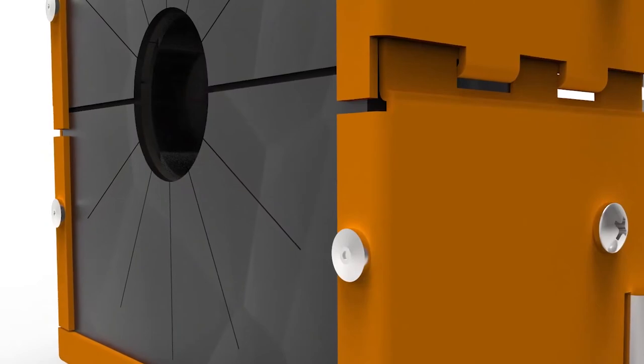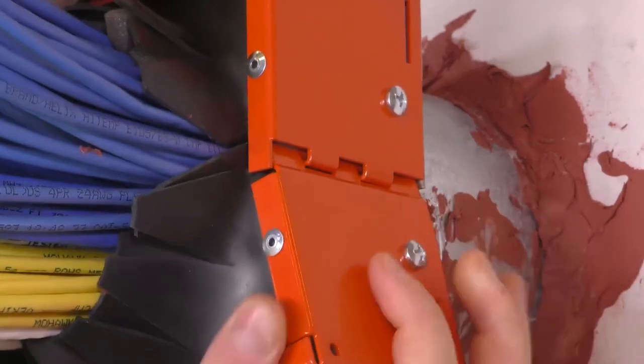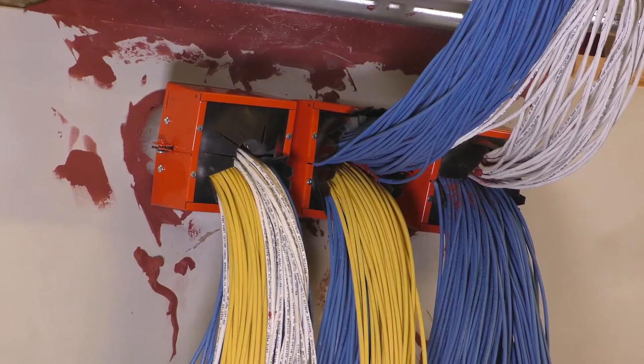The Retrofit device is engineered for quick installation, offering rapid remediation by wrapping around existing conditions and securing to the end of the sleeve, immediately restoring deficient fire and smoke seals.